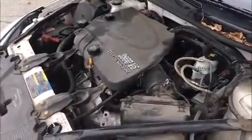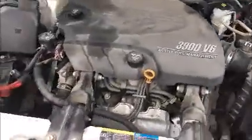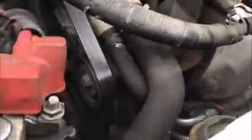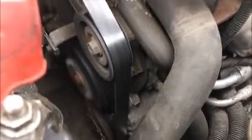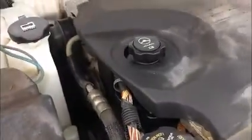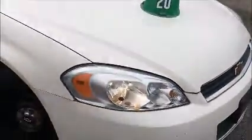Power windows and locks work. AC blows cold. Smooth — small dent.